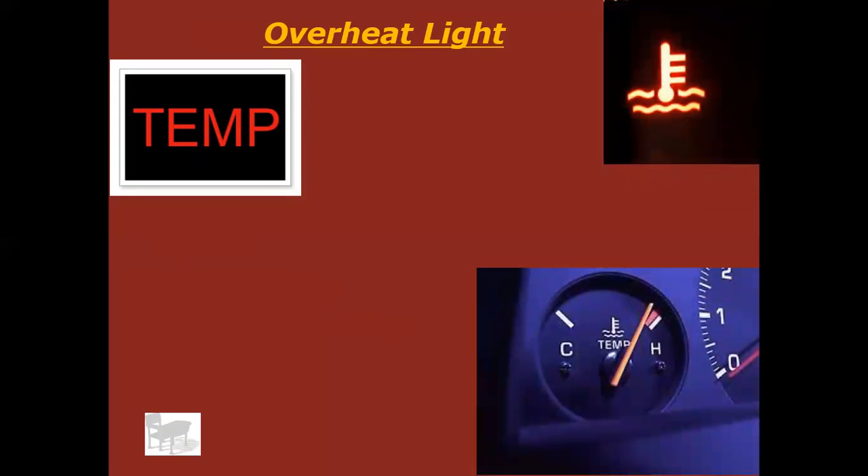Overheat light — older cars may just have a temp light that comes on, which is sometimes called an idiot light because by that time it's too late to plan for it. My first car was a '79 Lincoln and it had exactly that — a light that just said 'temp,' and you knew the engine was overheating. Most newer cars have a thermometer symbol that looks like it's got a sail floating in water.